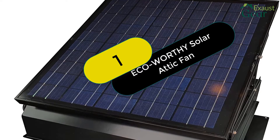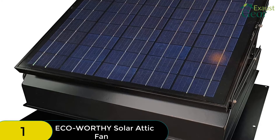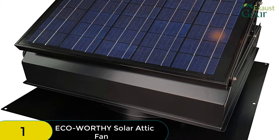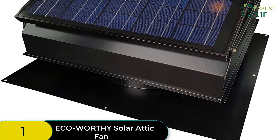Starting at number 1 on our list, we have the Eco-Worthy Solar-Powered Attic Fan. This fan impressed us with its CFM rating, high efficiency, easy installation, versatility, portability, and affordability.